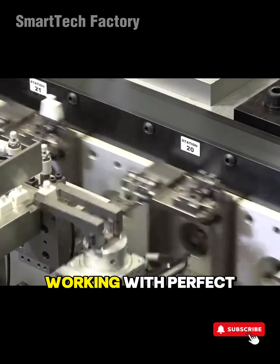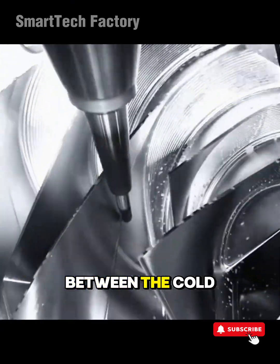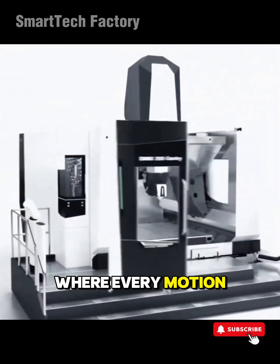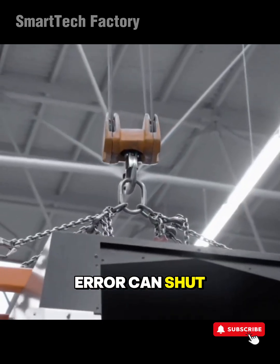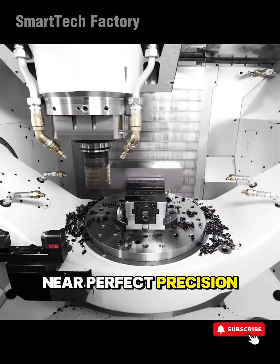Incredible Industrial Machines Working with Perfect Precision, Part 2. Between the cold steel heartbeat of massive factories, where every motion is measured in milliseconds and a tiny error can shut an entire line down, there's a world that runs with near-perfect precision.